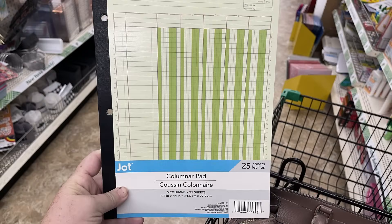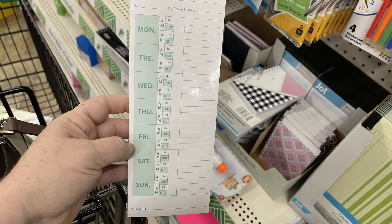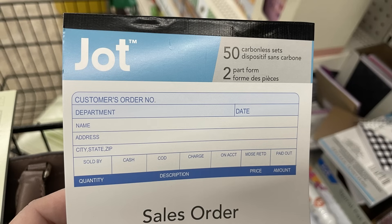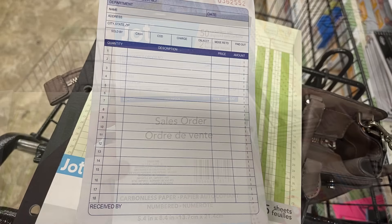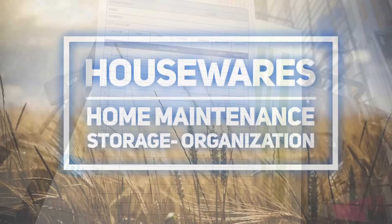I also found the Jot brand columnar pad — you get 25 pieces of paper with color-coded columns. There's a 50-pack of time cards printed on heavy-style card stock, also the Jot brand, with 50 sheets. Or you can get the Jot brand carbon copy sales order set — it's carbon paper that makes a copy on the back.